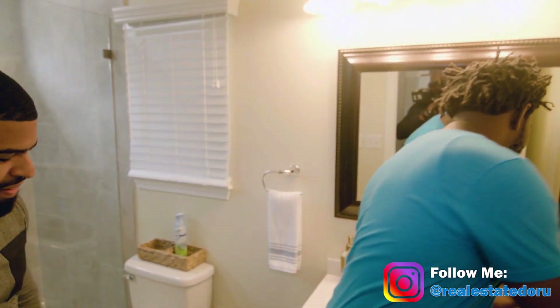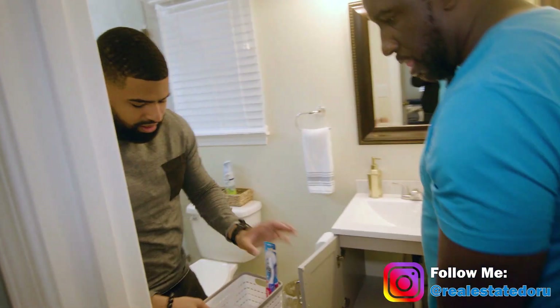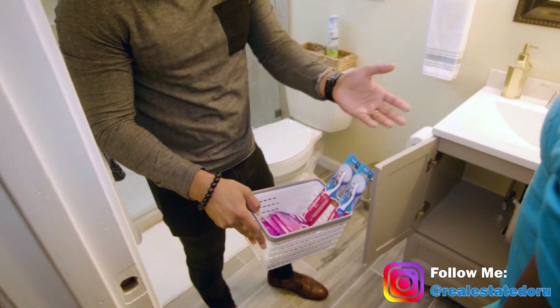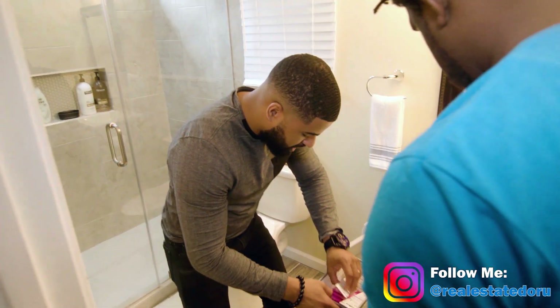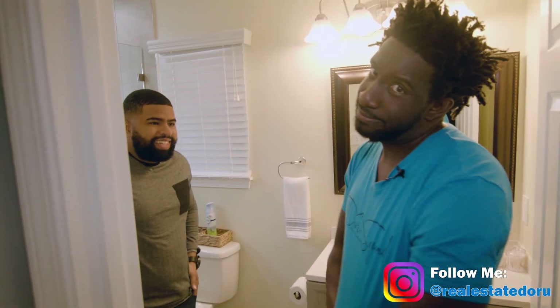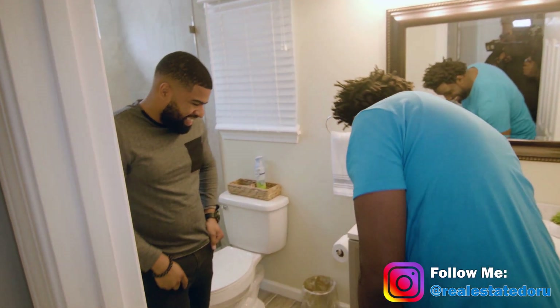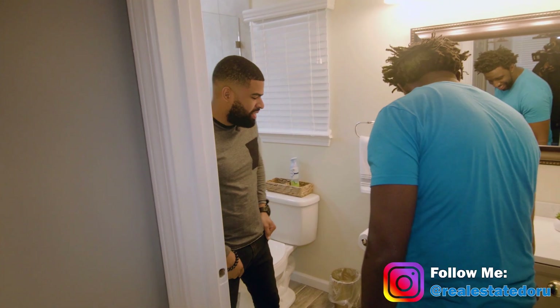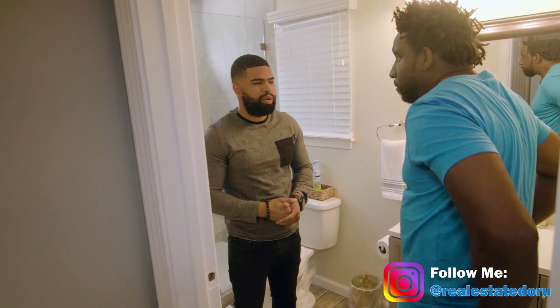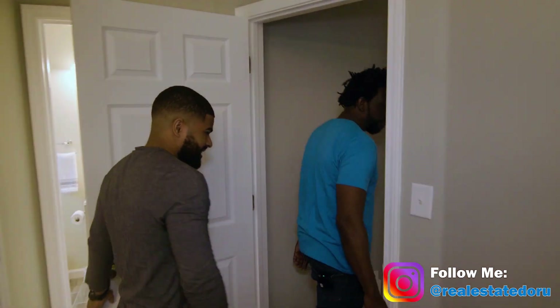They've got Q-tips and toothpicks — it's all in the details. I don't give out any of this. Under the cabinet there are female products, toothbrushes, toothpaste in case people forget, and Clorox wipes to keep things clean. I'm stealing these ideas. It's the little things, and plenty of reviews have reflected that — guests say everything was here for them, more than what they needed.